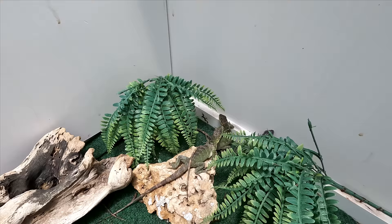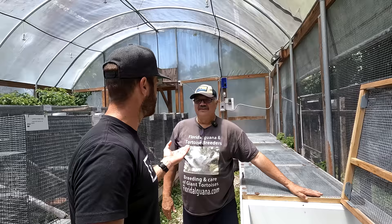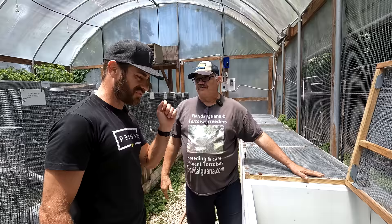We're hanging out with Sam Pascucci today at Florida Iguana and Tortoise Breeders. It is Florida Iguana and Tortoise Breeders, but we have a new name and we call it Sam's Giant Tortoise Farm.